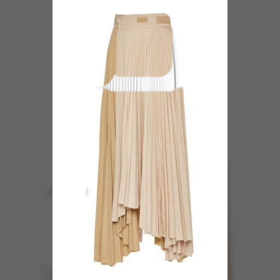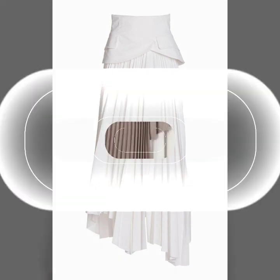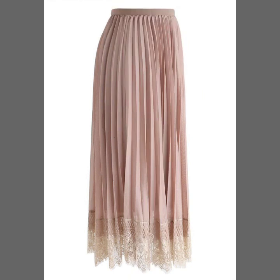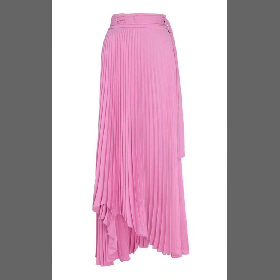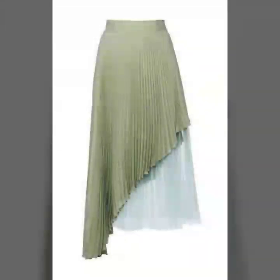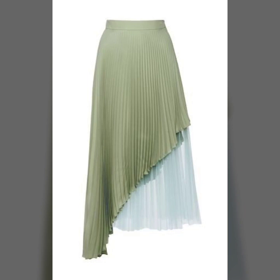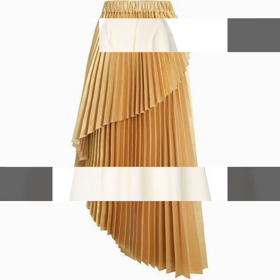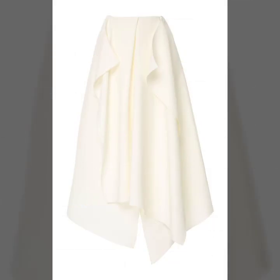Hello everyone, welcome back to my YouTube channel. I hope you're all fine and doing very well. Here I'm back again with another very awesome, beautiful and amazing collection of pleated skirt designs for women. These are so beautiful and adorable pleated skirt ideas that I'm going to share with you in this video. I hope you will love this awesome collection and that these designs are going to be very useful for you.